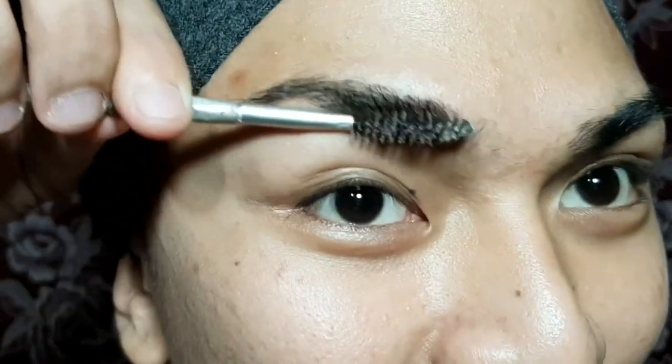This is for you guys to see the details — not the details of my face, but all the things I'm gonna be doing. What I like to do first is to brush up my brow hairs upward. Doing this before putting any products is very essential because you're putting all your brows in place.